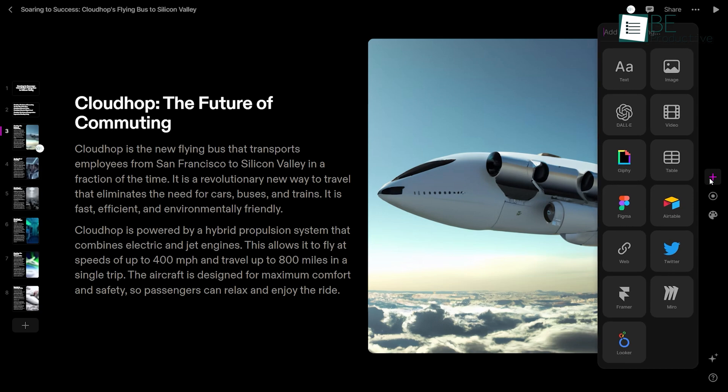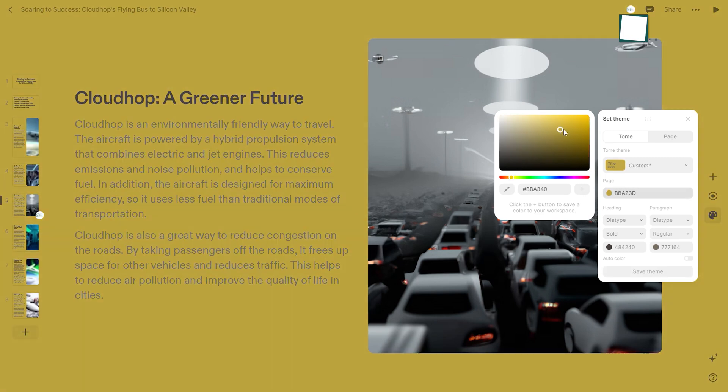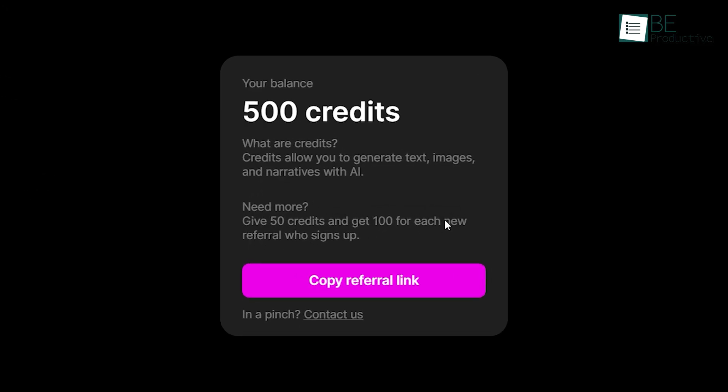Moreover, you can also generate your preferred image and customize the contents based on a theme, background color, text style, size, and much more. Another added bonus is it allows you to easily record your voice and video narration of the story and share it with your audience. It offers 500 credits for free and allows you to earn more with referrals.